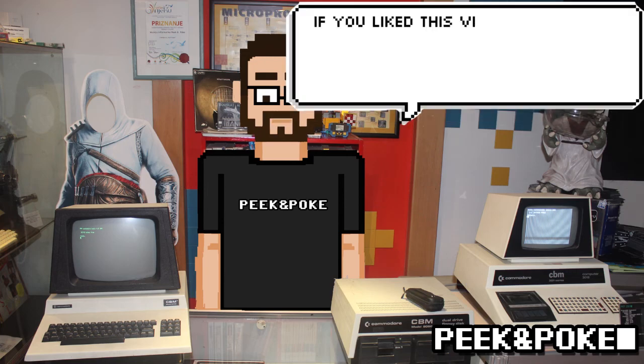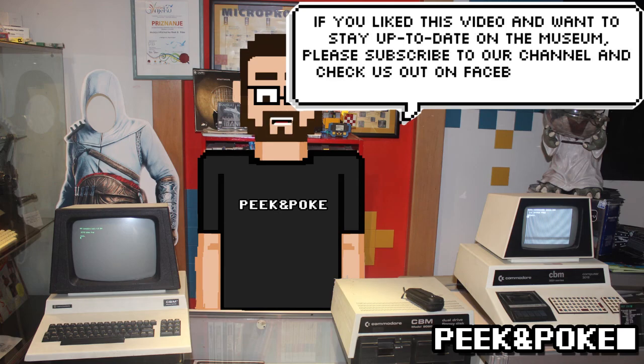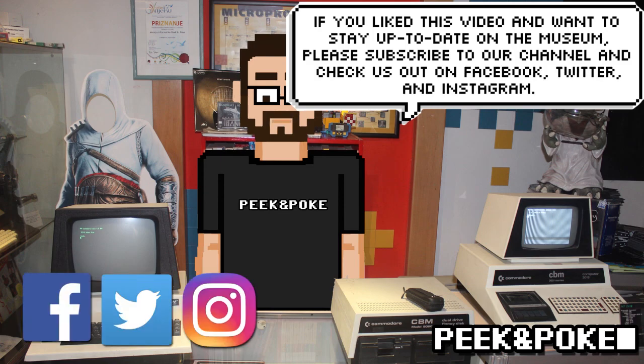If you liked this video and want to stay up to date on the museum, please subscribe to our channel and check us out on Facebook, Twitter, and Instagram.